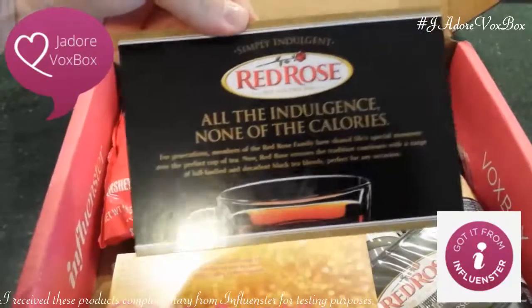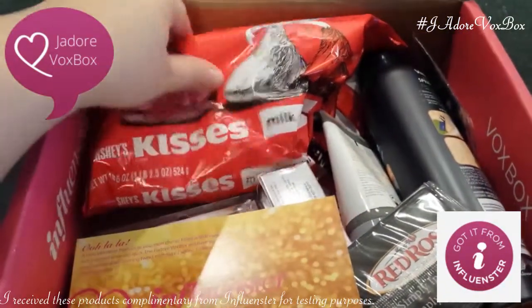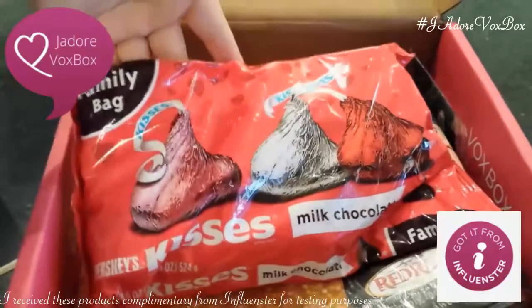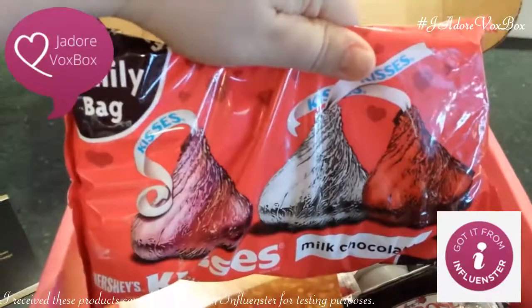Red rose tea — my family loves tea. I see chocolate: milk chocolate, Hershey's Kisses, and a family bag. That's so nice. That's not going to last long.